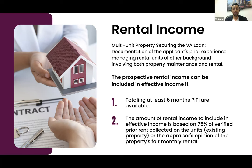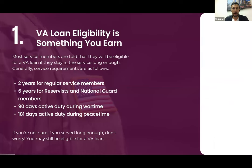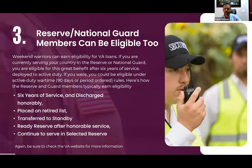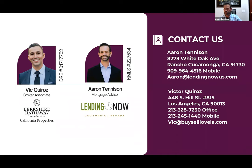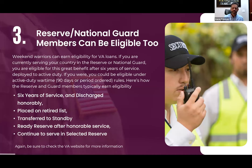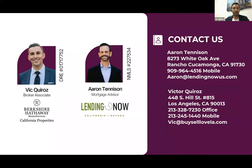That's the house hack — you can buy what looks like an investment property because you're renting three units, but you're owner-occupying one. You have to be in at least one of those units. If you're VA-qualified, make sure you mention that when you talk to Aaron to get pre-qualified and take advantage of our $1,000 closing cost credit.